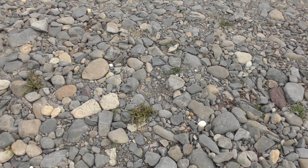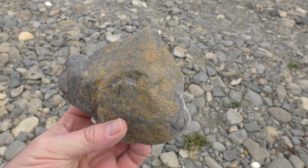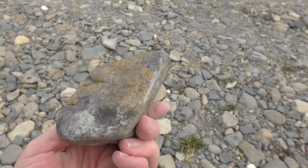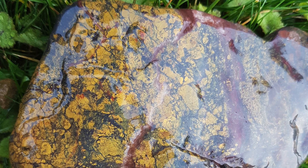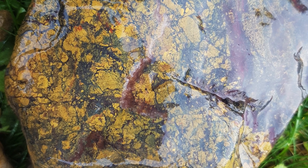Found another maybe haggard. It looks quite interesting — it's got quite a yellow, maybe jasper, going through it.